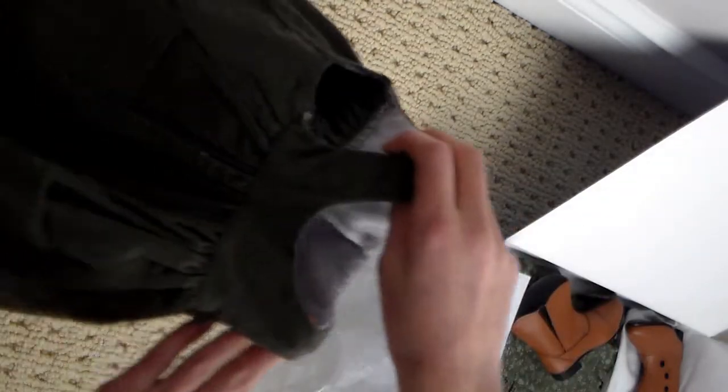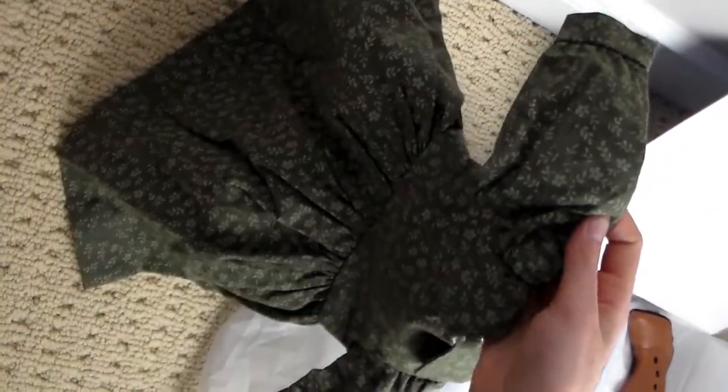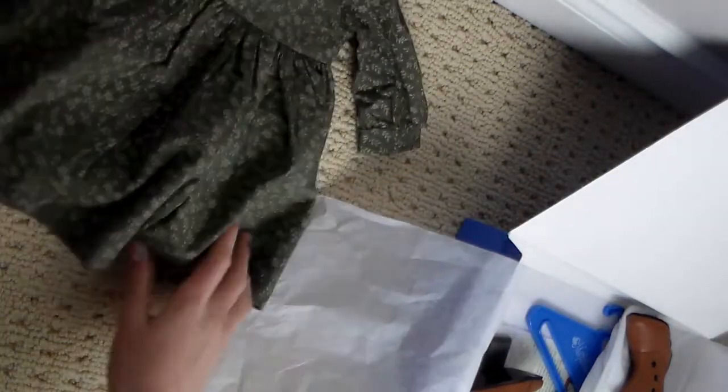The next item in the set is this adorable dress that goes underneath. It's so cute — it's got this adorable little collar, it's got snaps at the back so they just snap together, and it's got these puffy sleeves. The fabric is very thick, sturdy, and nice, and I think it's just really really cute.